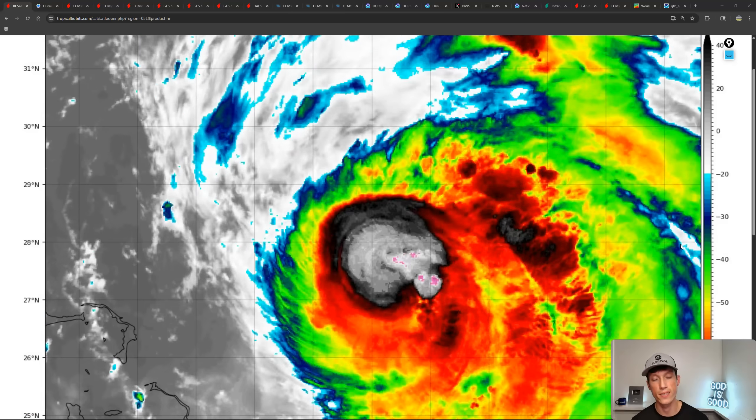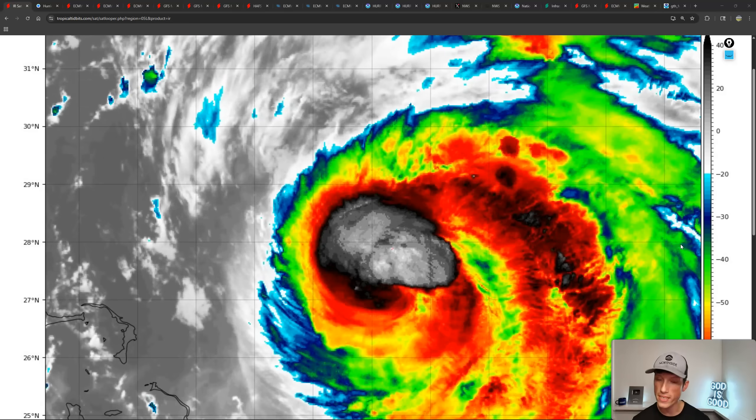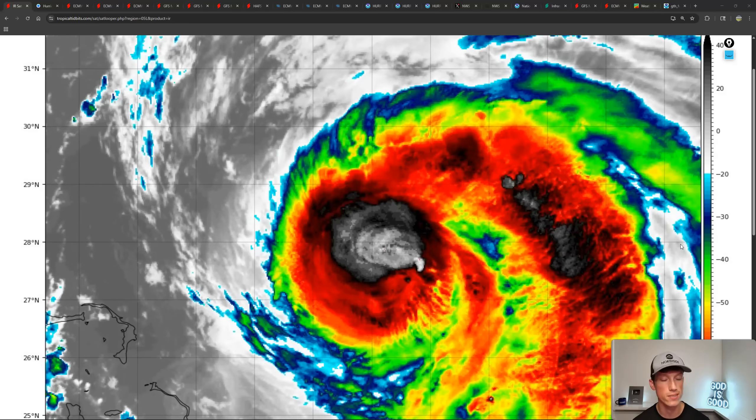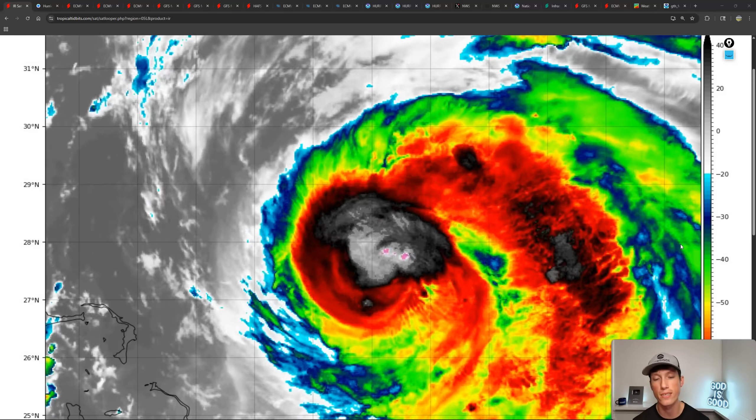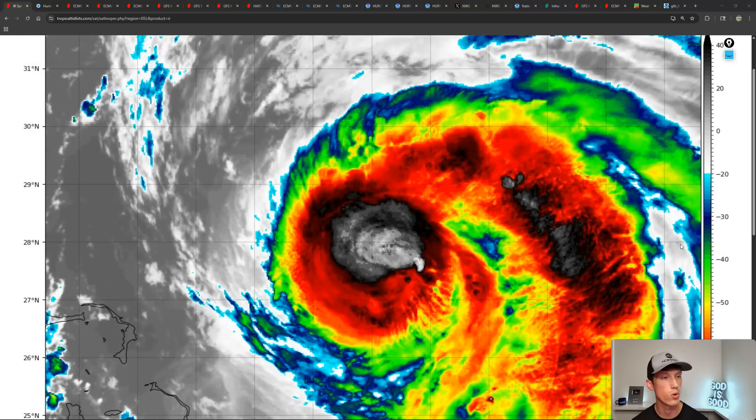Hurricane Aaron continues to spin out here in the Atlantic this evening as it also continues to grow in size. The big question is how close is this going to get to the eastern seaboard? Here to give you the latest information. My name is Mitch. Good evening to you all, hope you guys are doing well.